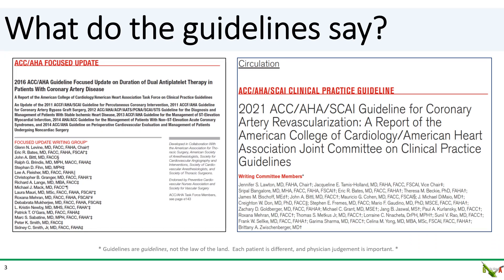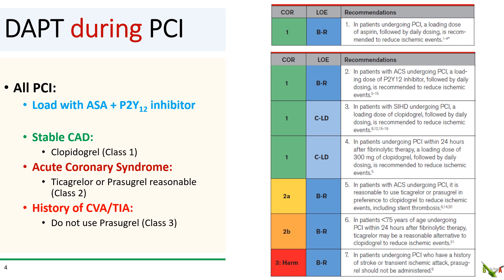The most recent formal guidelines for duration of DAPT date from 2016, but in 2021 there were some updates in the clinical practice guidelines for coronary artery revascularization. For antiplatelet therapy during PCI, it's fairly standard. All patients undergoing PCI should get loaded with aspirin and a P2Y12 inhibitor. For stable CAD, loading with clopidogrel is the class 1 recommendation. For ACS, loading with ticagrelor or prasugrel is reasonable, and that's what we do in our daily practice.